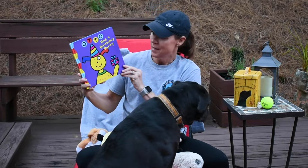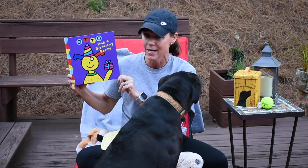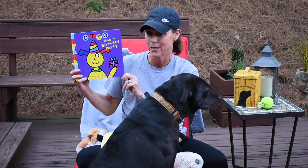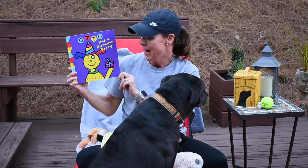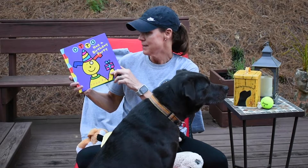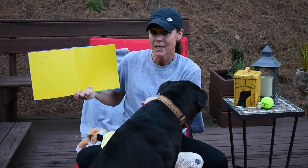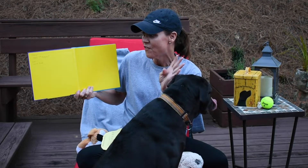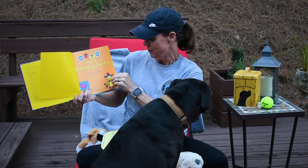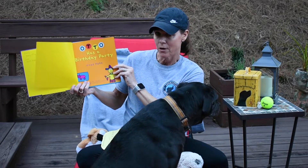Anyways, this book is called Otto Has a Birthday Party, and I know all of us have a birthday — I hope that you've had a fun party. Otto has a little problem during his birthday party, and we're going to find out what happens throughout this story. This is by Todd Park, and going through my personal library, I found this book — and guess what? This was Coach Carly's fourth birthday gift! What a fitting little gift. So again, Otto Has a Birthday Party by Todd Park.